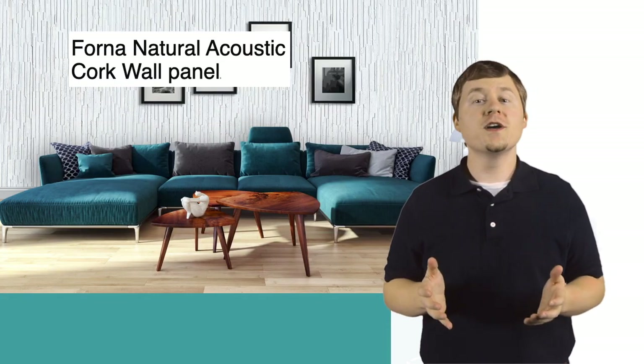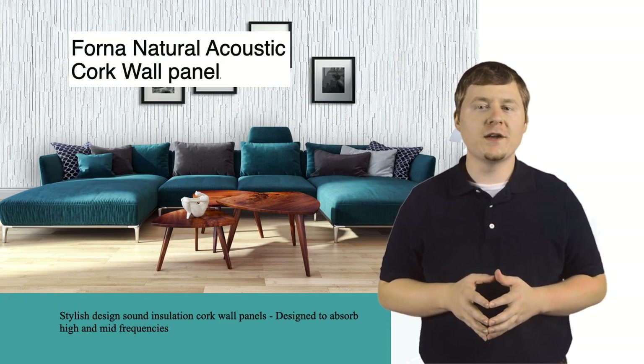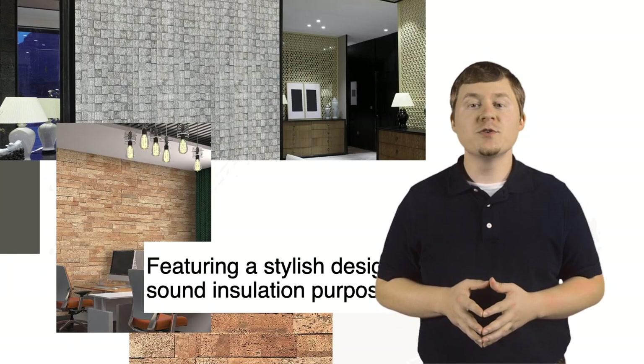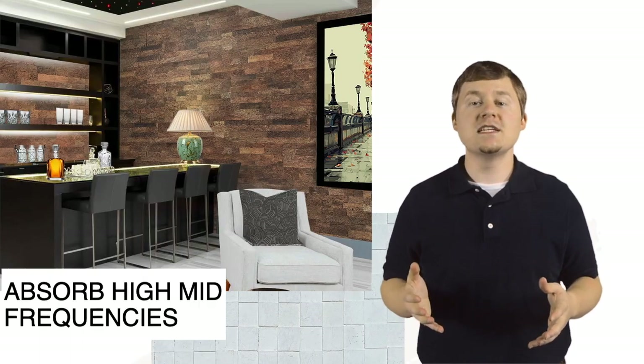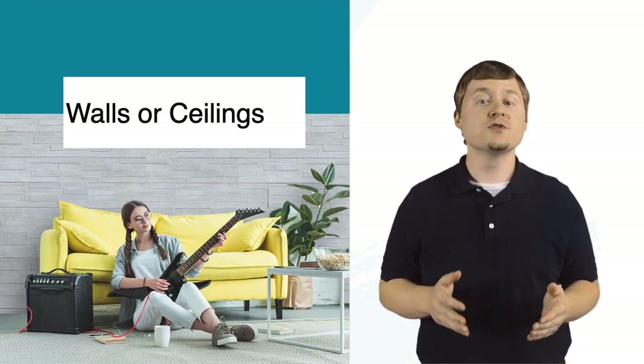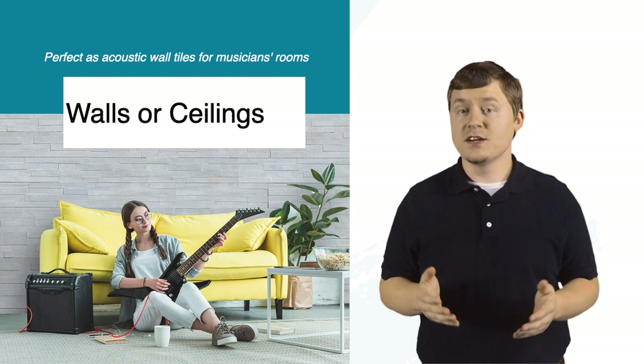Newly arrived Forna Natural Acoustic Cork Wall Panel Tiles — sound insulation cork wall panels. Designed to absorb high and mid frequencies for home studios and noise barriers, for installation on walls or ceilings. Ideal as acoustic wall tiles for a musician's room.